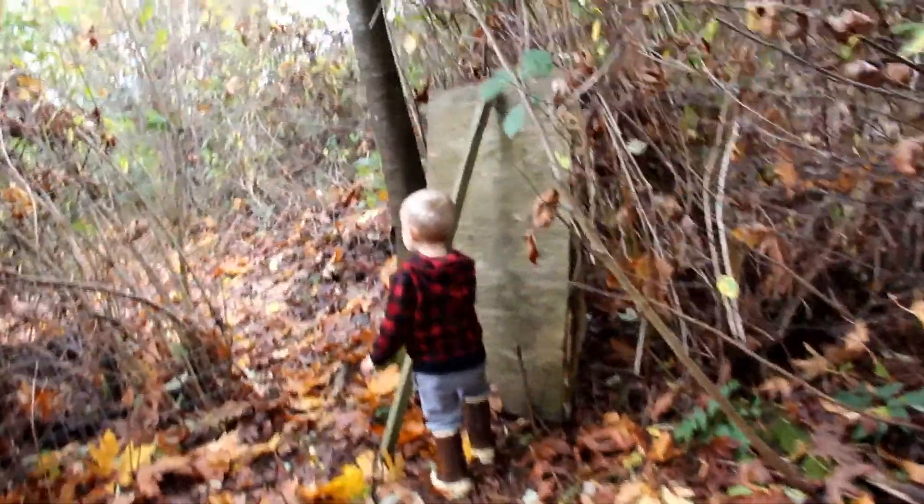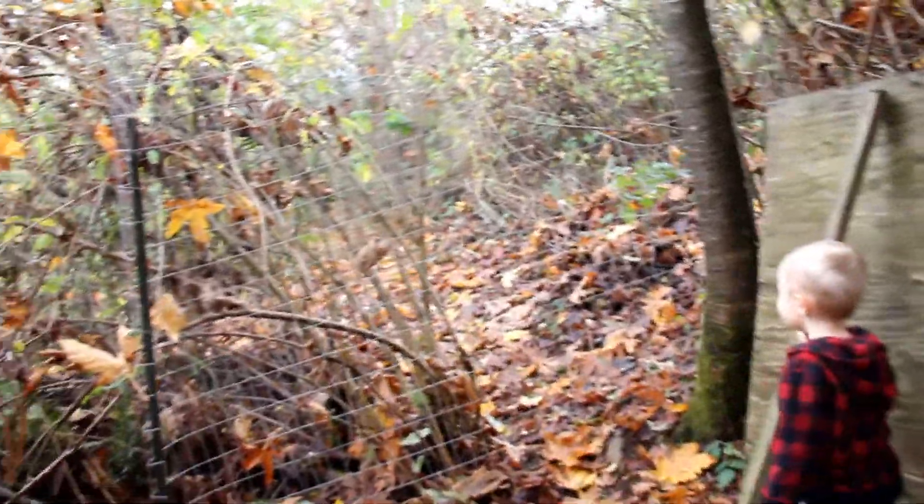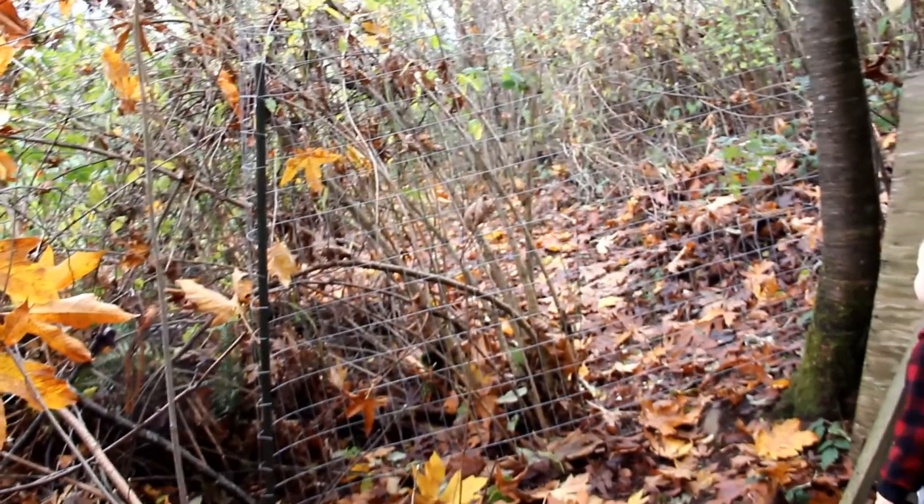What'd you find? Daddy made a little deer gate here, so the deer can't come in and eat the vegetables.